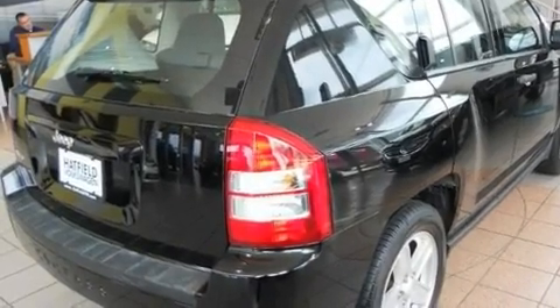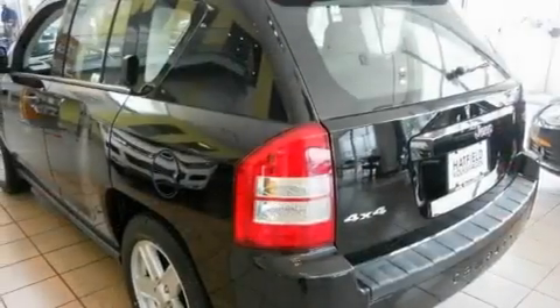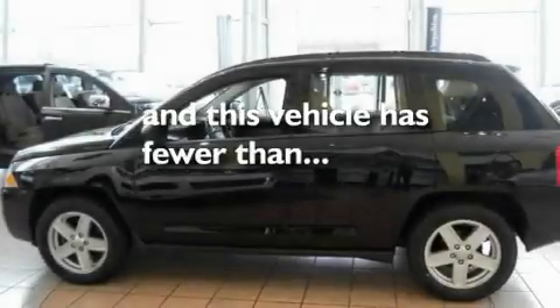Its top features include a split-folding rear seat, a rear window defroster, a rear window wiper, a CD player, a passenger side vanity mirror, front fog lights, an anti-lock braking system, and this vehicle has fewer than 54,000 miles on the odometer.